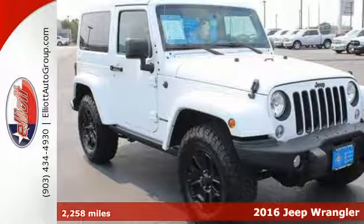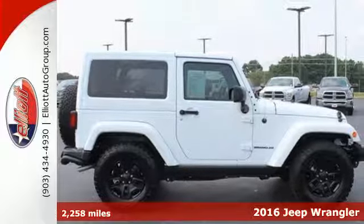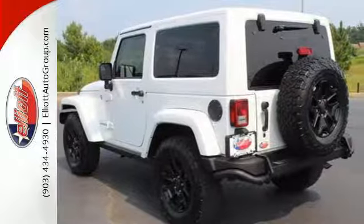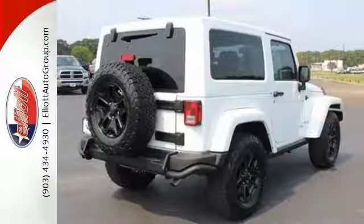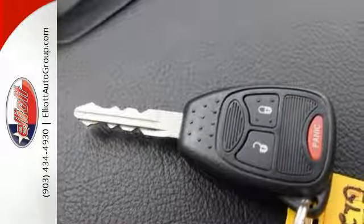It's a 2016 Jeep Wrangler — a lesson in adventure. The 3.6-liter V6 engine and four-wheel drive take you there. Skid plates protect the underbody from the rugged terrain you're conquering, and tow hooks make you a hero to the less capable vehicle stuck in the muck.